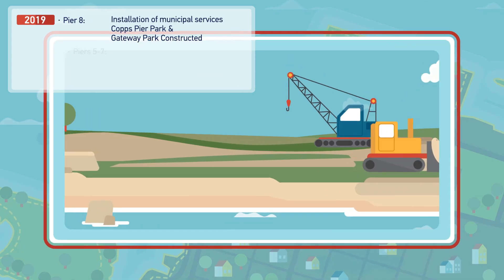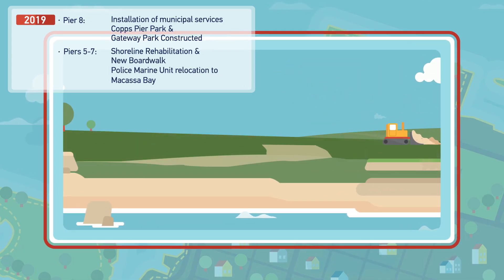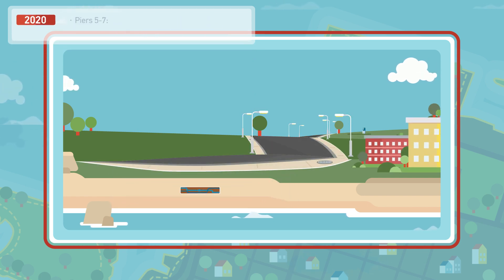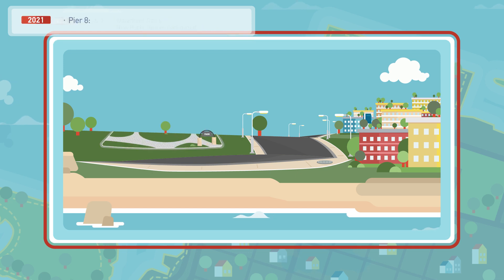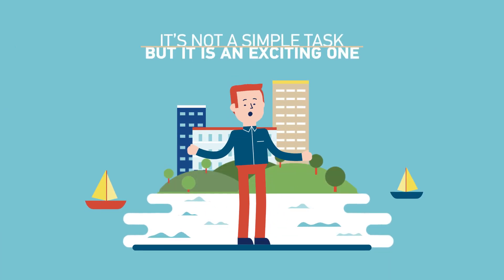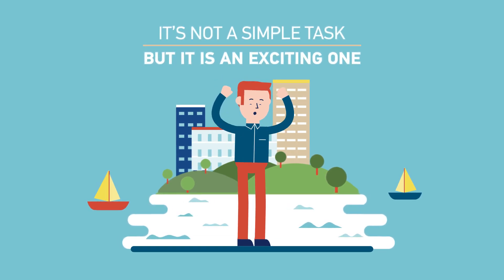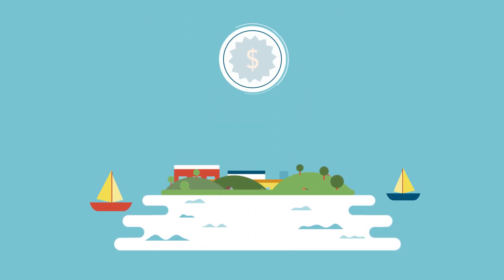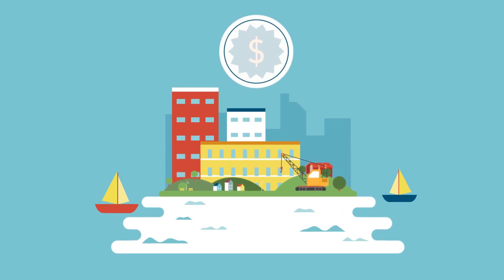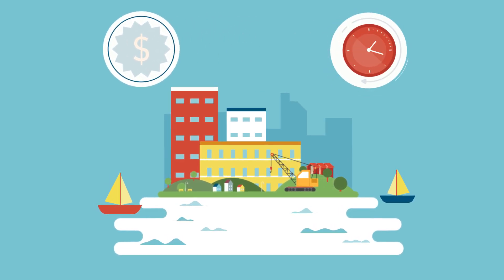The shoreline needs rehabilitating, existing ground excavated and cleaned, infrastructure including water mains, sewers, roads, and hydro installed, buildings and a parking structure, new parks, trees, and other finishing touches added. It's not a simple task, but it is an exciting one, made up of over 25 capital infrastructure projects valued at $170 million to be completed over a 10-year period.